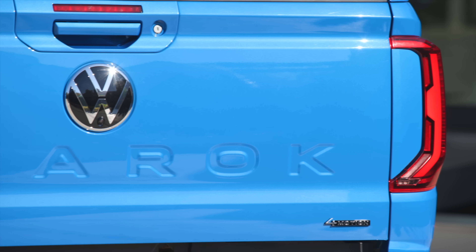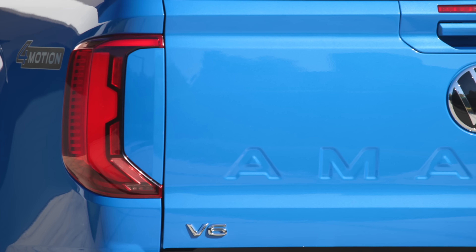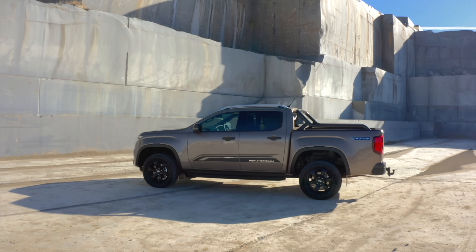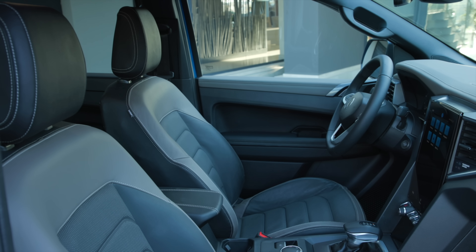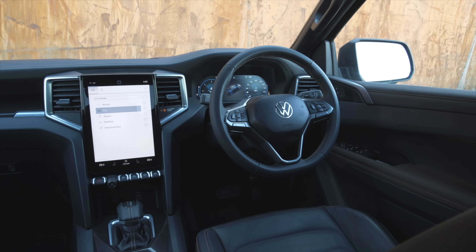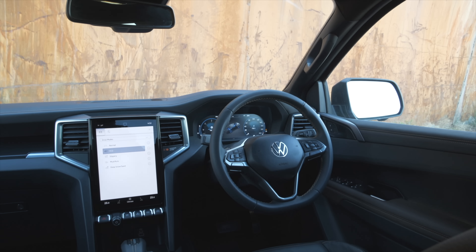We have two versions here for you today: the two top trim levels, the Aventura and the Panamericana. But of course, there will also be lower and middle trim levels. In this video, we're going to tell you all about the exterior and interior, all the different features, and of course the technical details — all the facts and figures you need to know about the all-new VW Amarok. Let's go.